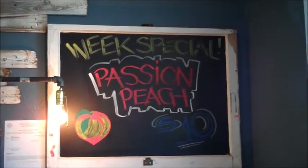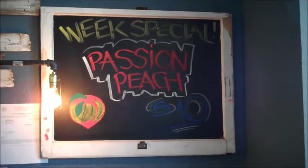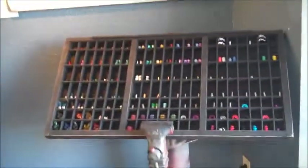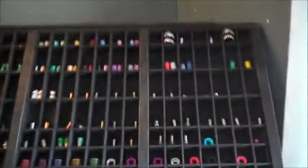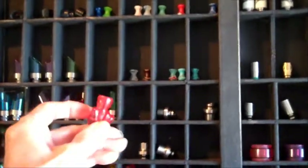Here's the special of the week — I got some of that Peach of the Patch. And over here, these are their different mouthpieces. Okay, we got this one here — picked one of these up.